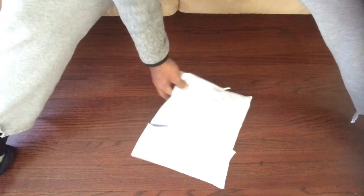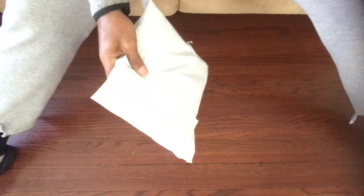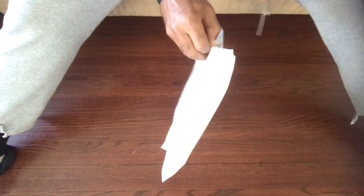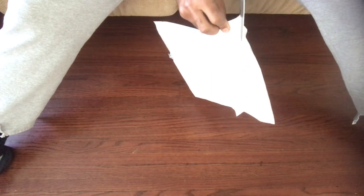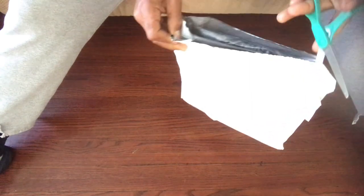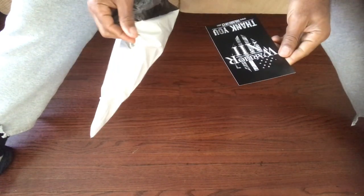Yo YouTube, got another package opening here. Let's check it out, see what I ordered. Right into it. Oh cool, thank you — a thank-you card.